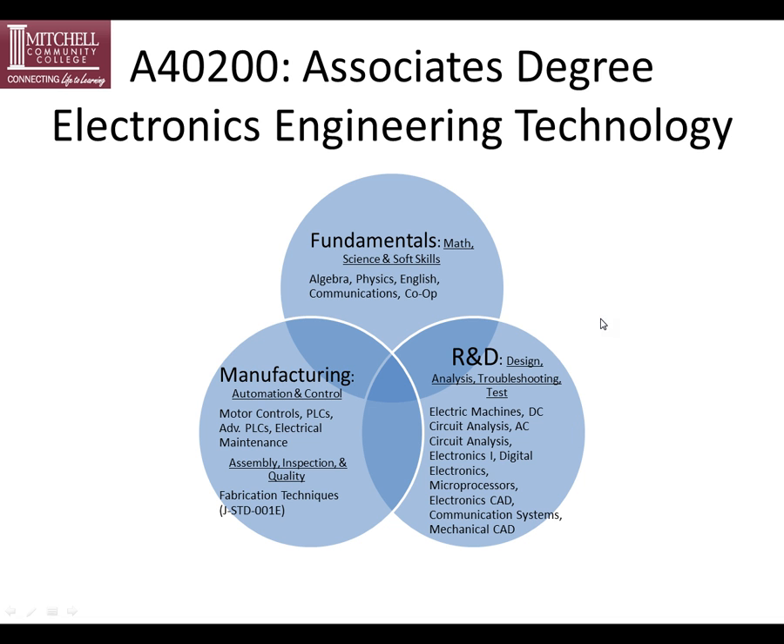Our associates program consists of three main tiers: research and development, manufacturing, and fundamentals. The R&D component consists of design analysis, troubleshooting, and tests. We offer analog courses, digital, CAD courses, and a communication systems class.